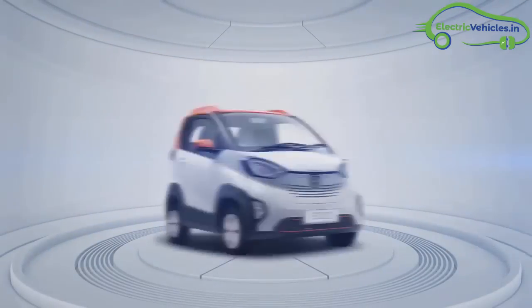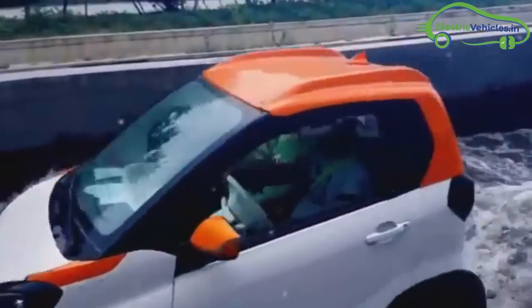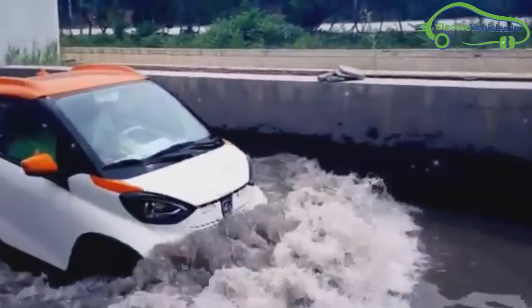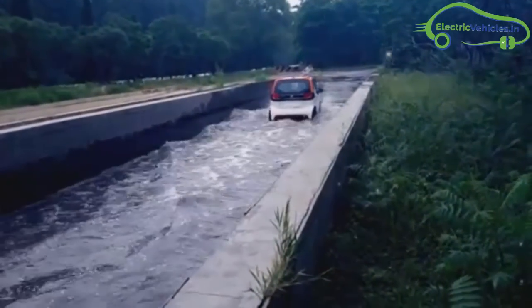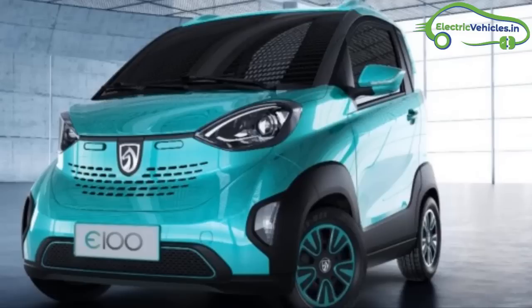The Baozun E100 is a battery electric vehicle produced by SGMW, a China-based joint venture between General Motors, SAIC and Wieling. The E100 is a two-seat electric car having two doors and a hatch at the rear. It was launched in 2017 in China, with a price tag of 3.4 lakhs in Indian currency.